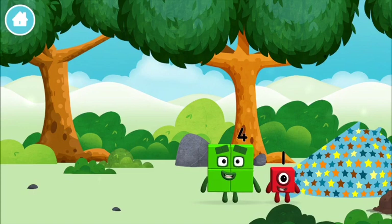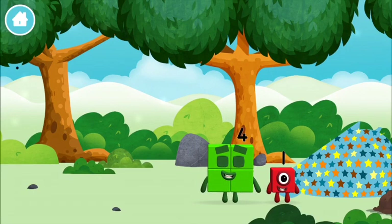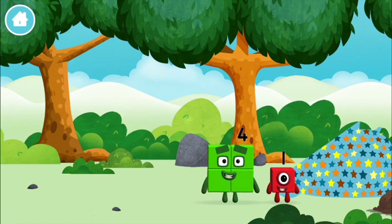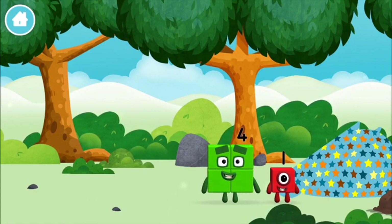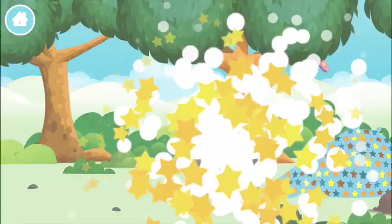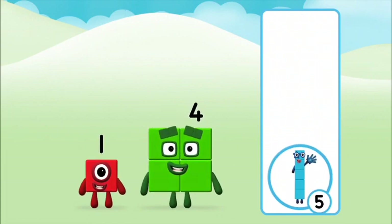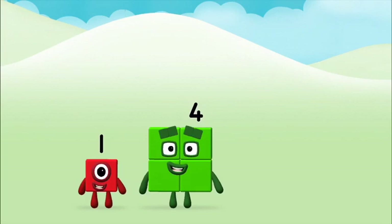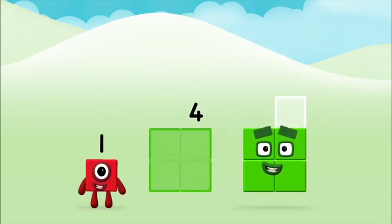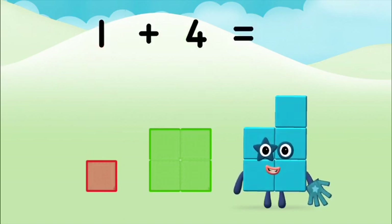You've found a number block! Do you know which number block you'll make? Correct! You chose the right answer! Now add the number blocks together. 1 plus 4 equals 5!